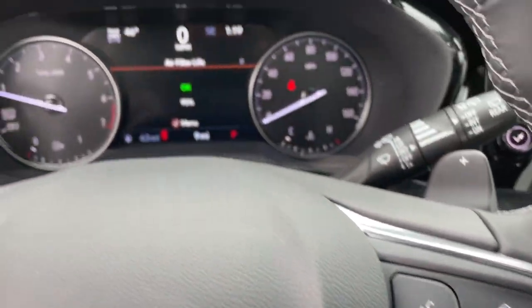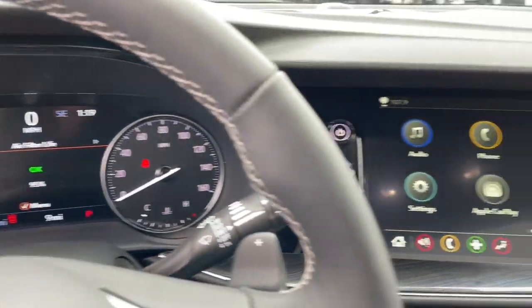Want a car that's easy to love? The Envision is waiting for you. Road test it today.